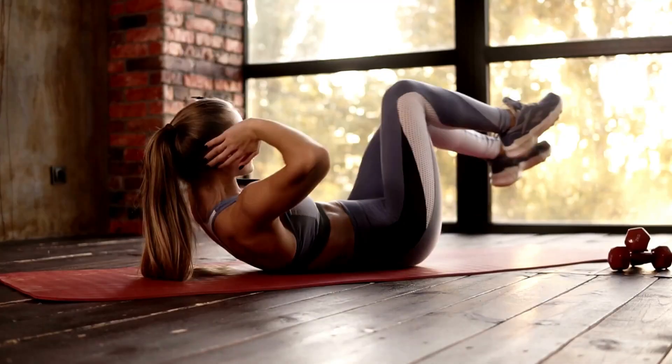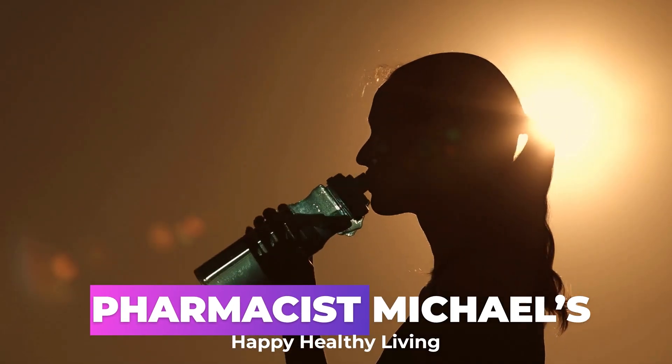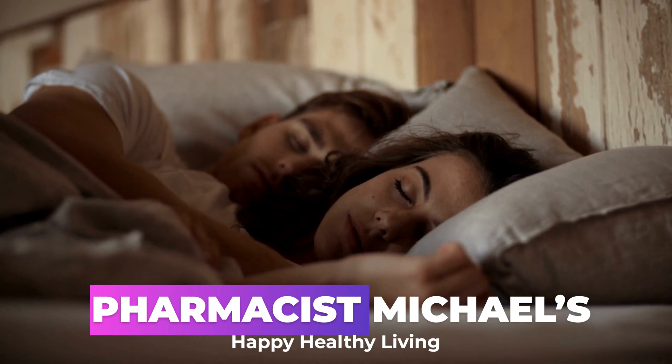Welcome to Pharmacist Michael's Happy Healthy Living channel, where you will learn how to improve your life one video at a time.